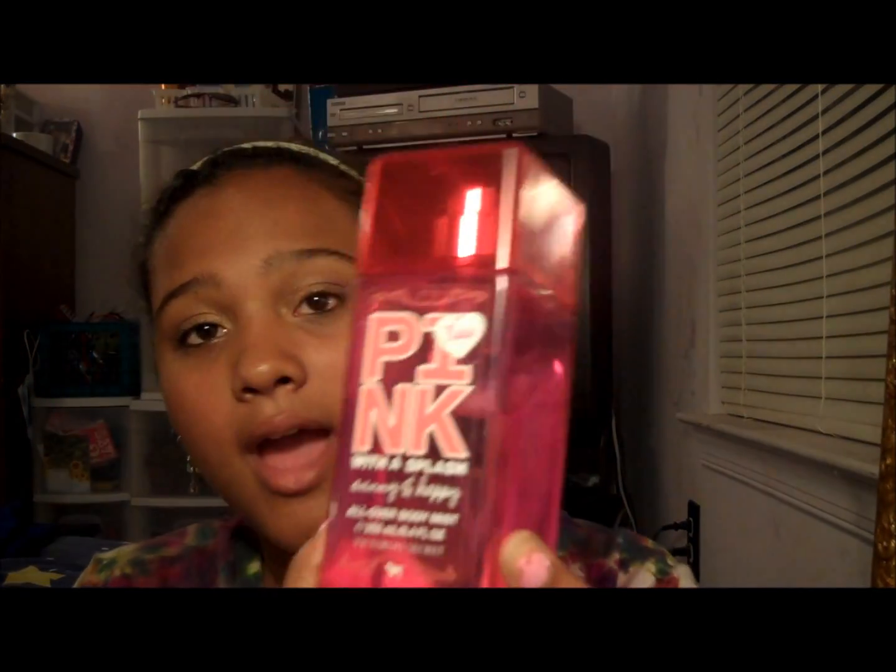For perfume, I put on Sunny and Happy, but not every single day. And then for hand cream, I put on Burt's Bees Almond Milk Beeswax and Honey Hand Cream, and this is what it looks like. I hope you guys enjoyed and I'll talk to you guys later. Bye! And I'll leave the people that I tagged down below.